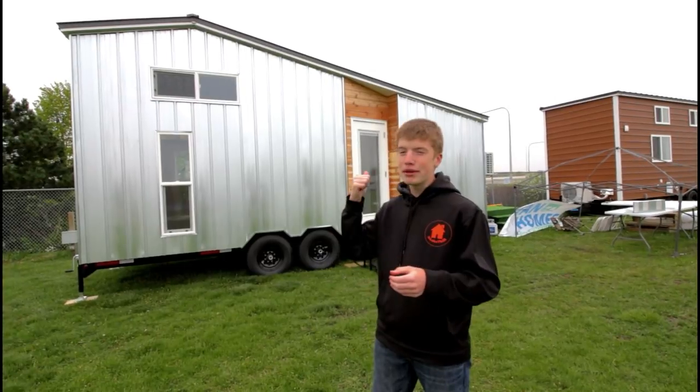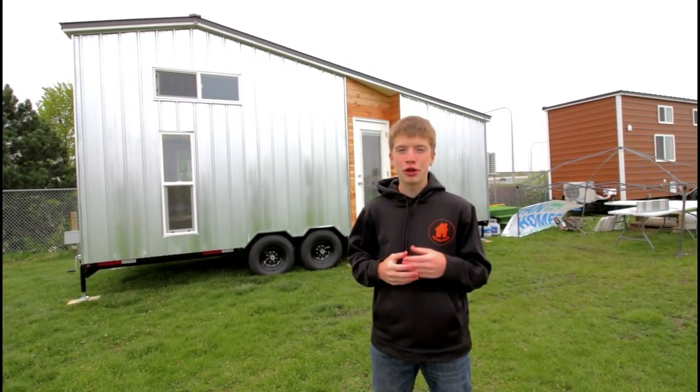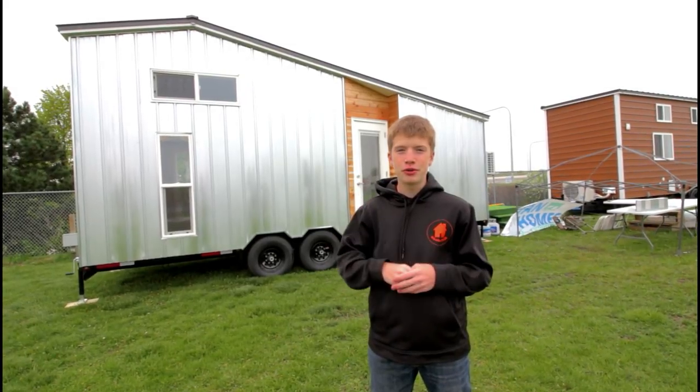Hey guys, what's going on? My name is Luke Bill with the Chicago Tiny House Festival. Right behind me is the shed — it has a really cool shed feature that we're going to show you later in the video. Let's go inside and show you what's inside.